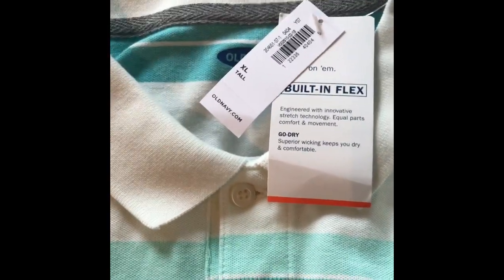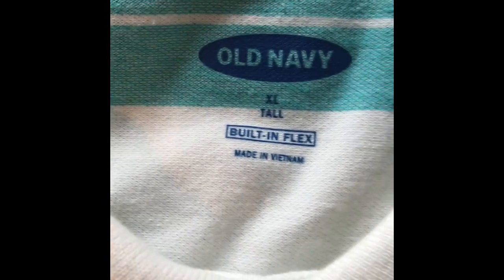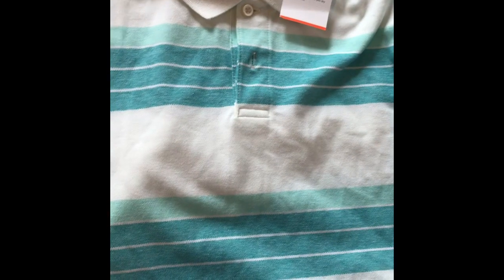The last thing I got — you know how you're walking down the aisle of the bins and I didn't dig in the clothes, but as I was walking toward the back I saw a price tag sticking out. I went and picked this up just to see what it was — it's an Old Navy men's shirt. I probably paid less than 50 cents for it. It's a built-in flex polo style shirt. I'll get at least a $10 bill for it, but I'm going to check the comps and see what it's really going for.